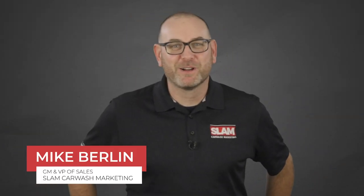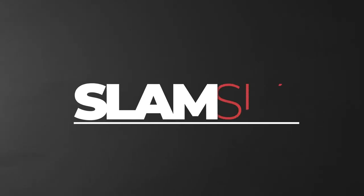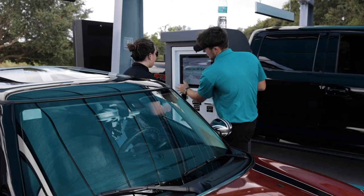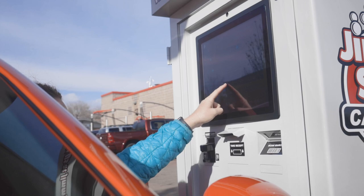Hey guys, Mike Berlin with Slam Car Wash Marketing joined by Nick Kearns from Sunny's Controls here to bring you six ideas to help you boost sales at your car wash. We decided to tag-team this one because controls and marketing work hand-in-hand. There's a ton of data you get from your POS and some killer features to help you get your messaging out to the consumer. At the center of it all is your customer database.